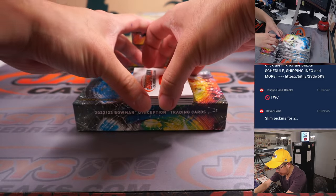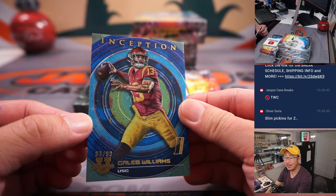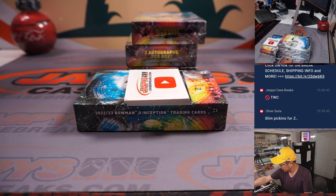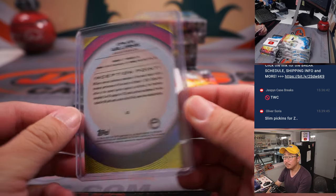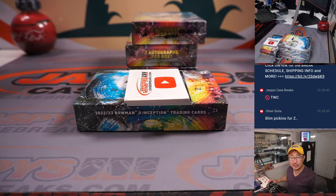There's Caleb Williams, and there's a blank card and the numbered card — nice, 83 out of 99. It goes to letter C for Jordan. Slim pickings for Z?